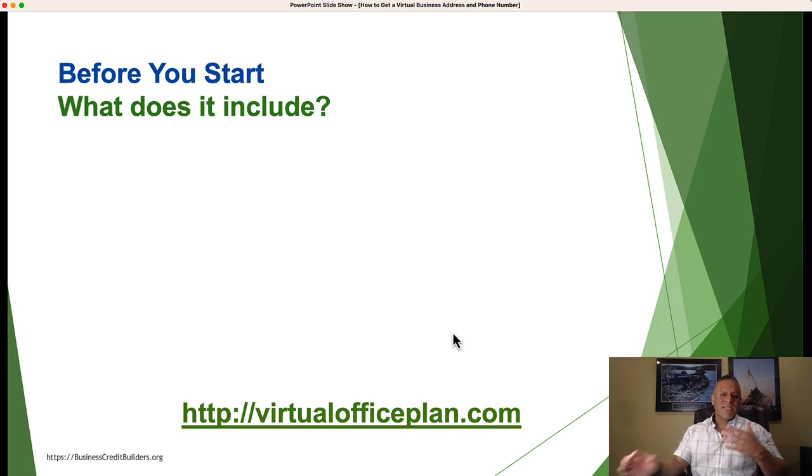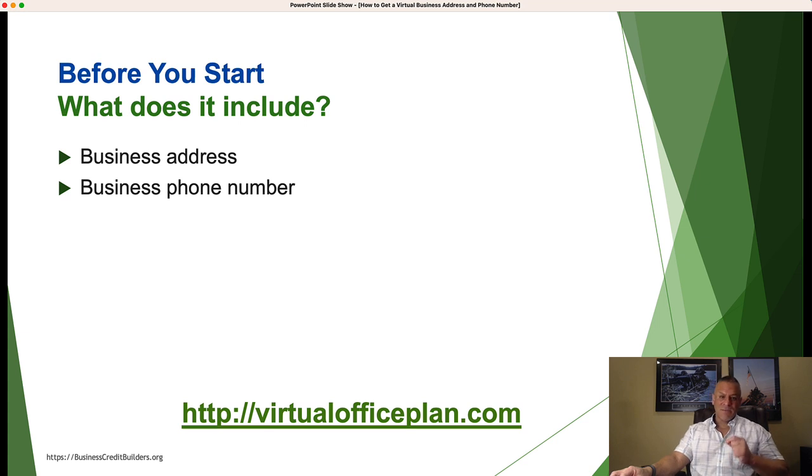So what does a virtual office service include? Most virtual office services out there will include a business address — you get to select the location you want. For business credit building purposes, we get a lot of people ask whether banks don't like virtual offices. We're talking about your business mailing address. You can also have a separate physical business location, maybe your home address, while your business mailing address is your virtual office. That way all mail is separate from your home and gets sent to an actual corporate location.